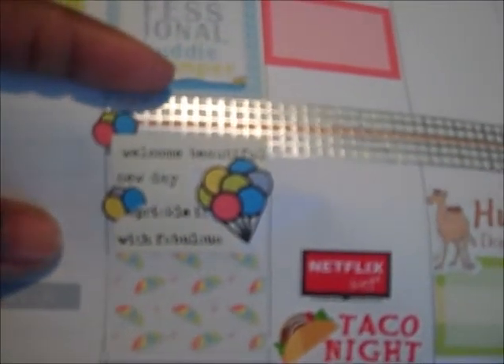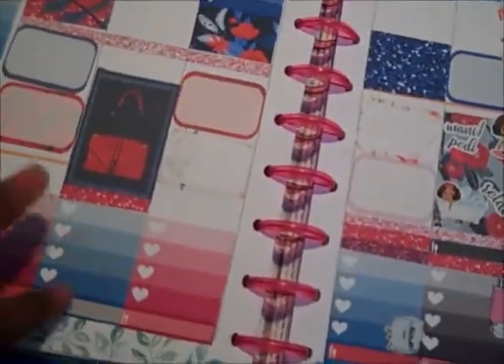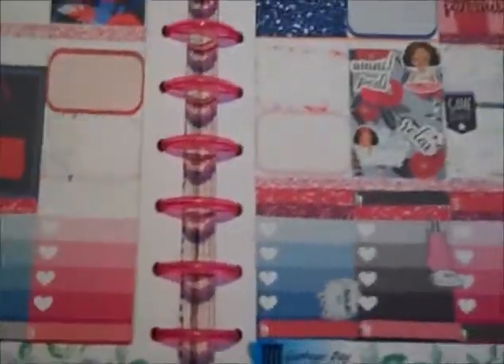Every week I put a new motivational quote on Monday just to make Monday more awesome. So "welcome beautiful new day, sprinkle it with the fabulous." So here we have the next week. This is just actually some leftovers from — you know how you get the misfit kind of kits — and this is from Preppy Planner Co. I got these little kit stickers. I don't know what kit this was from, so I put these all together.